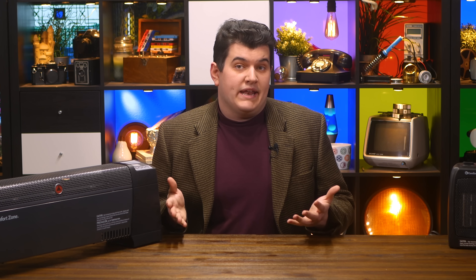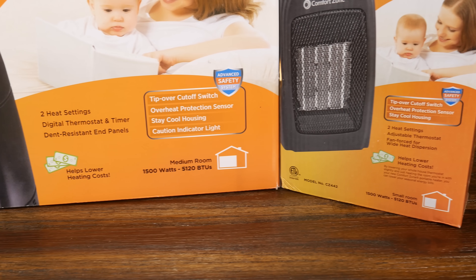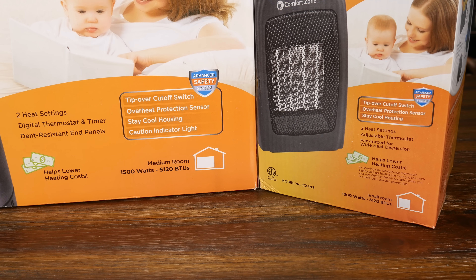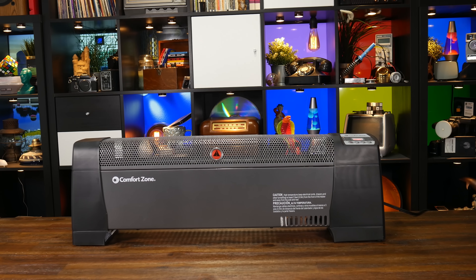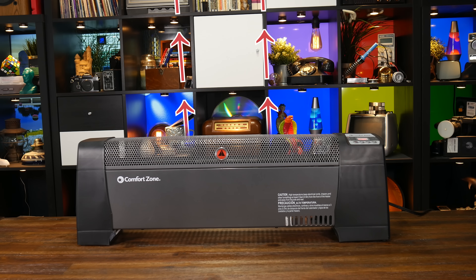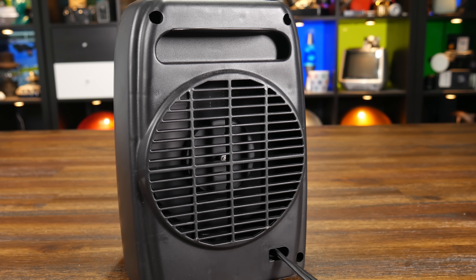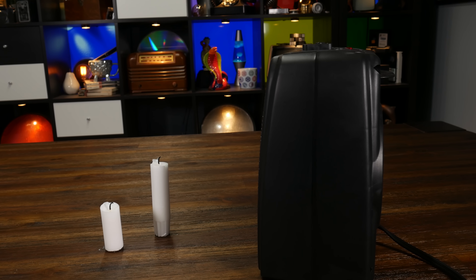Some of them are even kind enough to tell you that. So I put forth to you, dear viewer — how is this heater more suited to a medium-sized room if it is producing the same exact amount of heat as this heater which claims to only be suitable for a small room? We can argue about how these two heaters distribute the heat they create, but it's humorous that the one claiming to be better suited to a larger room doesn't have a fan to assist heat distribution. Instead, it relies solely on convection currents created as the hot, low-density air rises and pulls cold, dense air from behind. This other heater has a fan blowing air past its ceramic heating elements — surely it's moving more air.